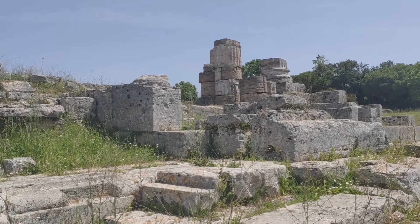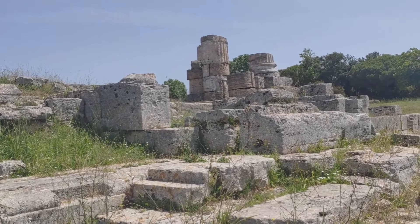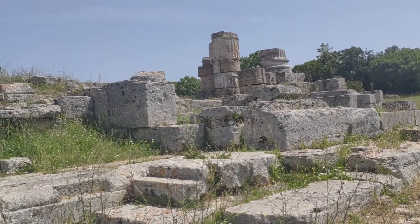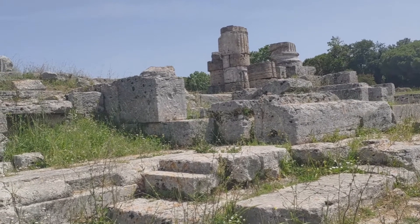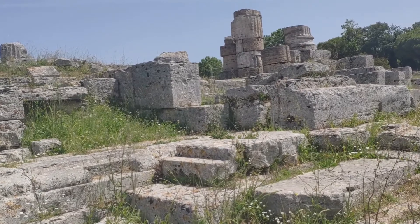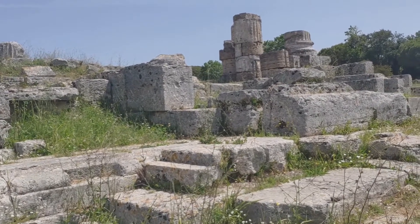When the Romans colonised Paestum after 273 BC, they found Greek gods and Greek temples, so they built their own temples too. This is the ruins of the Temple of Peace, but it didn't preserve as well as the Greek Doric temples.